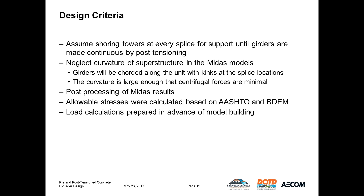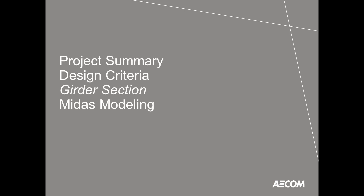Allowable stresses were calculated based on AASHTO and the bridge design manual for the girders before and after losses, and visual inspection of stresses from MIDAS at various construction stages were checked against these values. Load calculations were prepared in advance of the MIDAS models, including magnification factors for positive and negative moments, shear and reactions based on span lengths, and the bridge design manual tables.